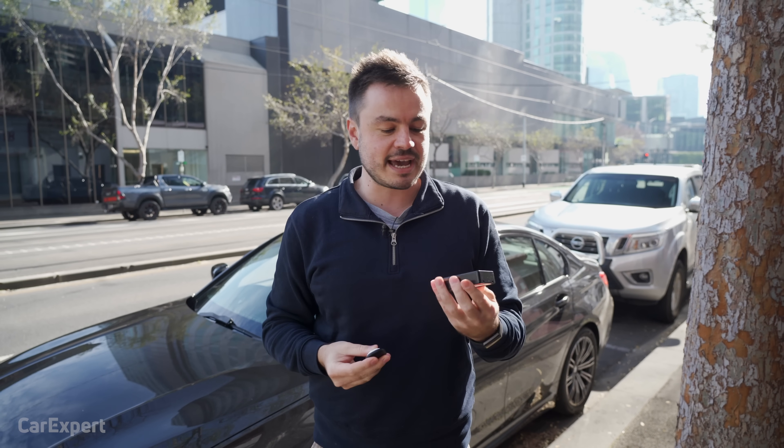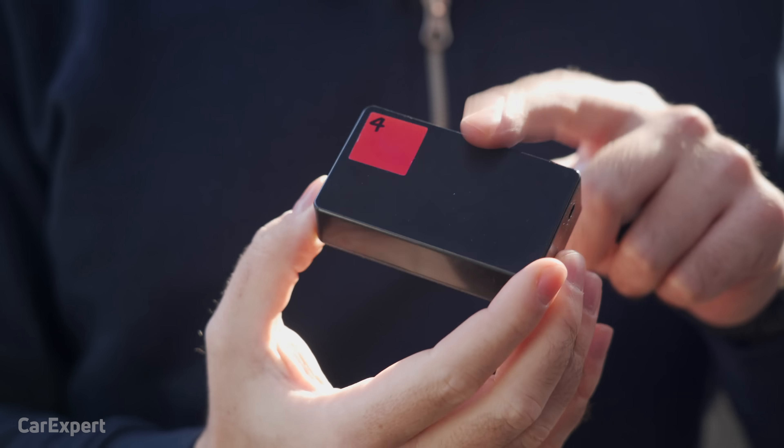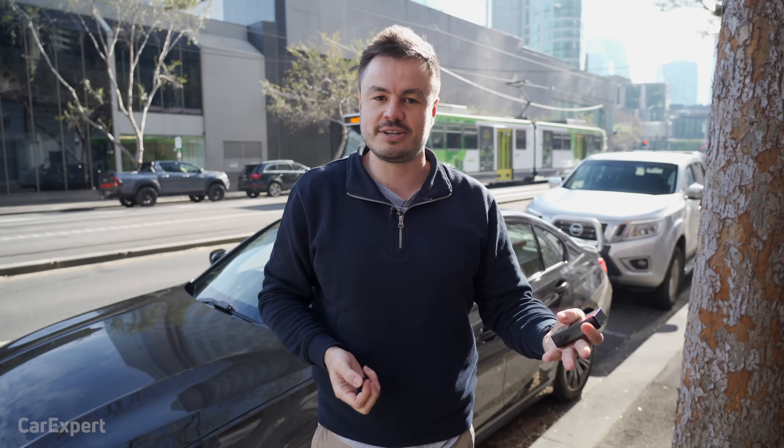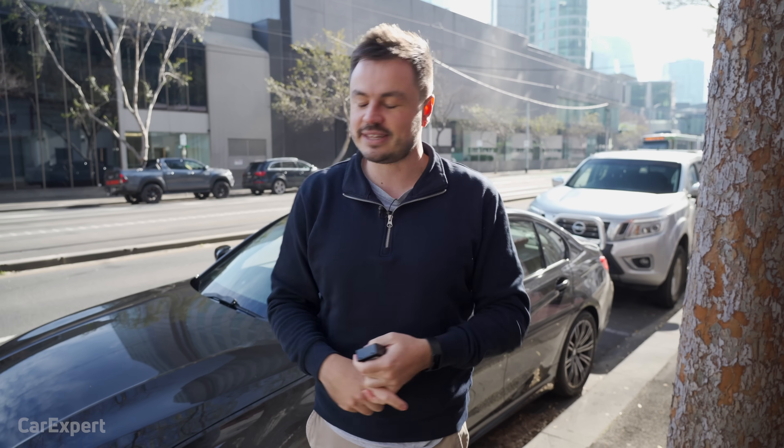We're comparing both of these against a device that's specifically built for tracking your car. This has GPS inside it and an LTE connection. It also has an emergency mode, so it can give you fairly real-time updates on where your car's located. Make sure you subscribe to our channel and press the bell icon so you can find out every single time we do one of these car tech explainer videos, but let's get started.